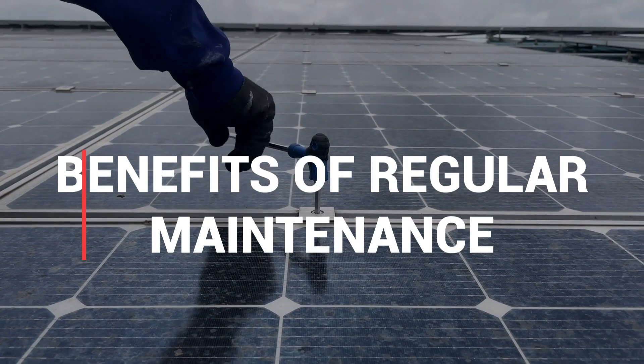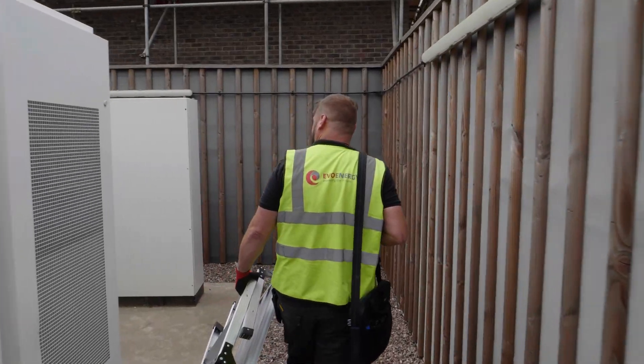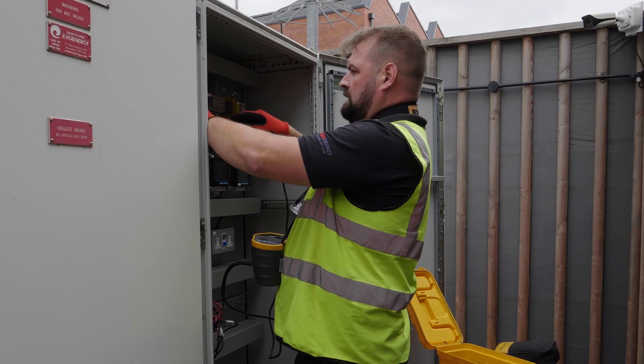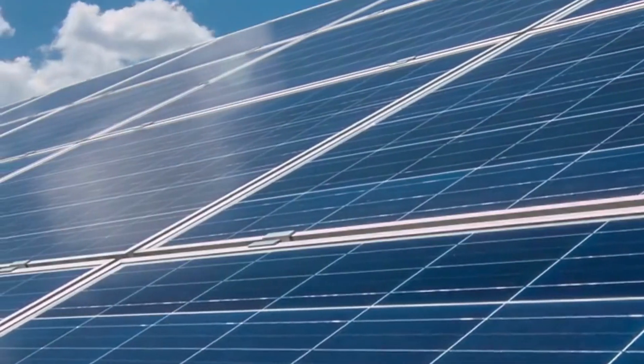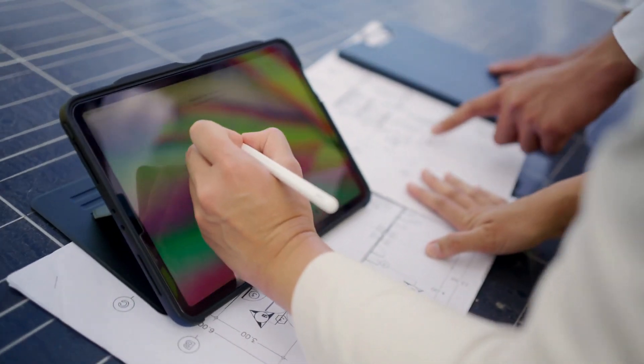What are the benefits of regular maintenance? Number 1: cost savings. Timely maintenance prevents expensive breakdowns, saving you money in the long run. Number 2: enhanced efficiency. Well-maintained panels maximize sunlight absorption, which improves system efficiency.